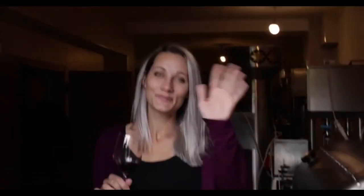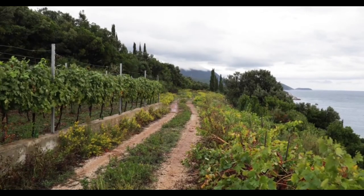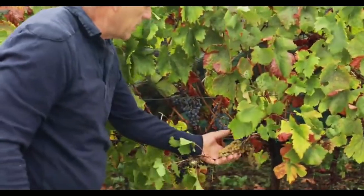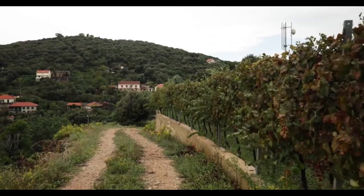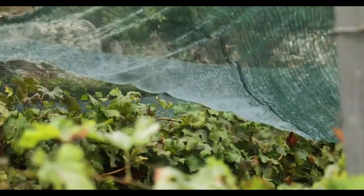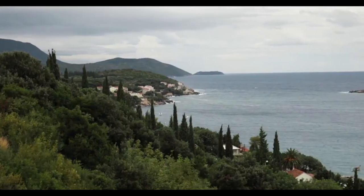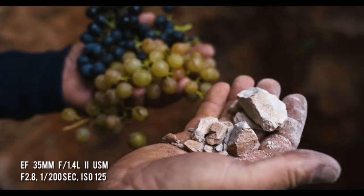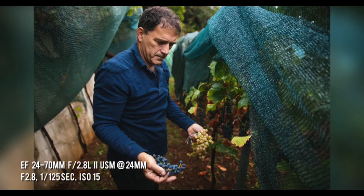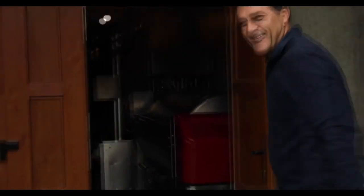So back to where we started — a picturesque winery overlooking the Adriatic Sea, where Bosho grows grapes that embody the very taste of Croatia, or at least the minerals and earthy tones that come from its soil. My name is Bosho Metkovic, and I live in Molina, Croatia. This place has a very special position — all day you have sunshine, and the ground is very special. After exploring the vineyard, we met up with Gerda to learn a bit about the types of wines the Metkovic family produces.